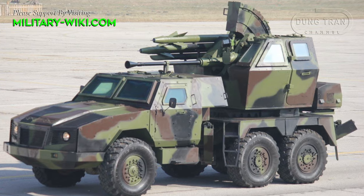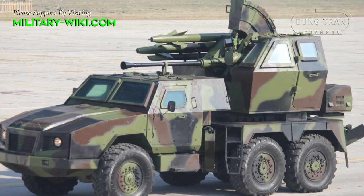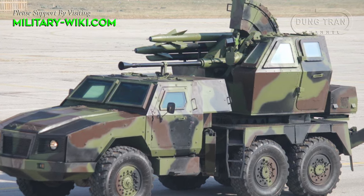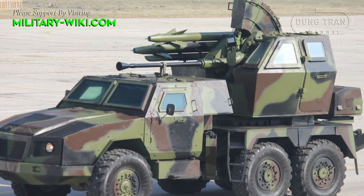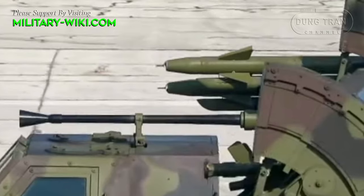The system is mounted on the armored chassis FAP-2026 BSAV with 6x6 drive. The armored turret is located on the rear of the armored vehicle.